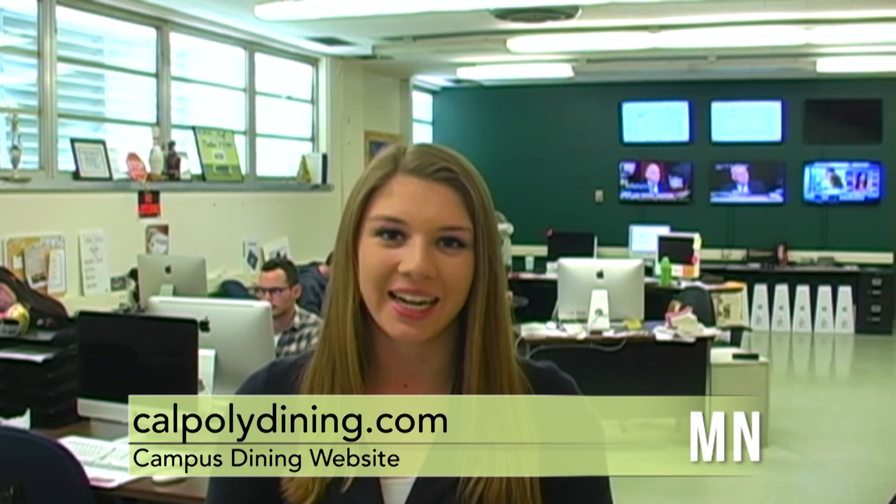You can access the Nutrition Calculator by going to the Campus Dining website, that's CalPolyDining.com, and clicking on the Nutrition tab. There you'll find a link to the Nutrition Calculator. In the newsroom, Christina Favuzzi, Mustang News.